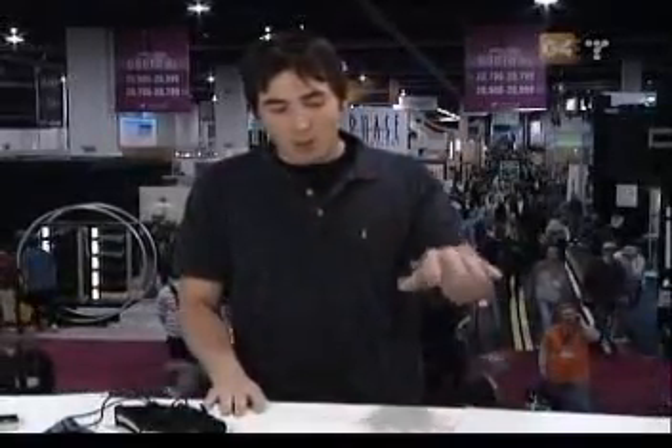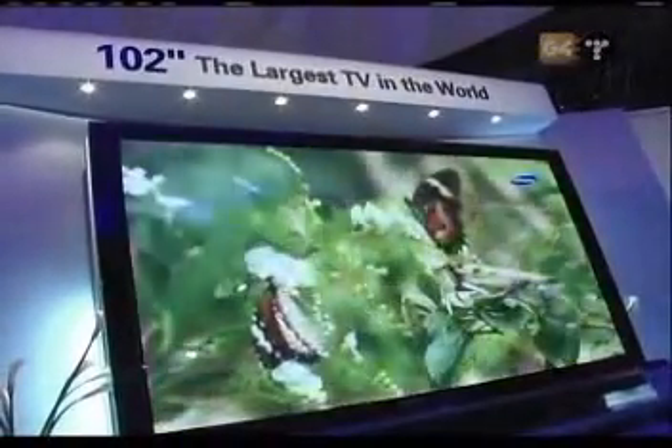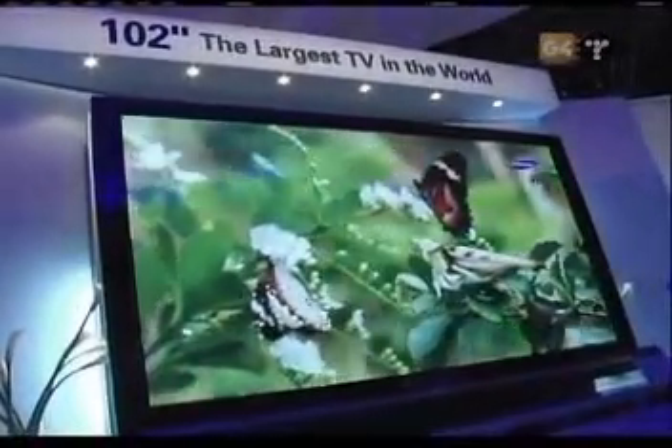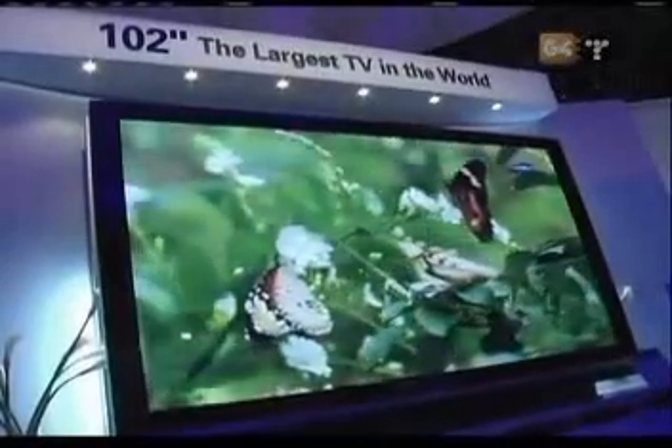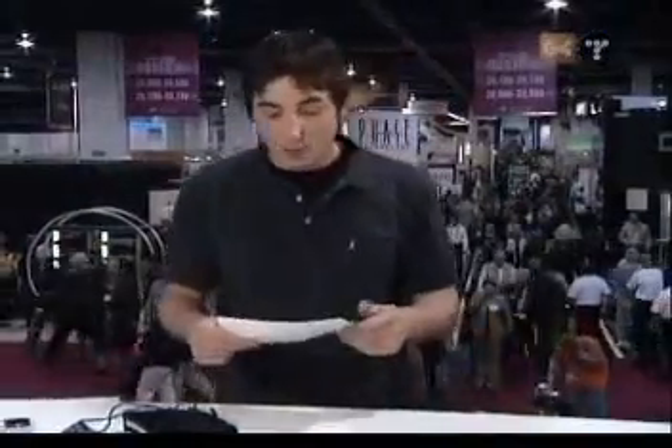But not to be outdone, Samsung has come out with a 102-inch plasma. It is huge — like five of you stacked together. It is amazingly huge. But here's the thing: it's not for sale. They don't plan on selling this anytime soon. This is kind of one of those 'my plasma is a little bit bigger than your plasma' type things. But it's cool, though.